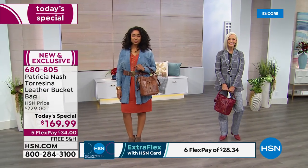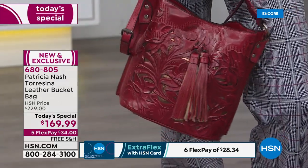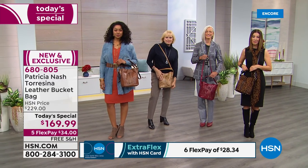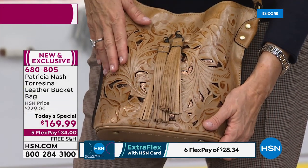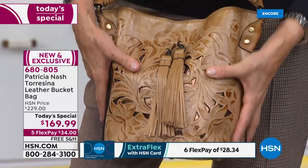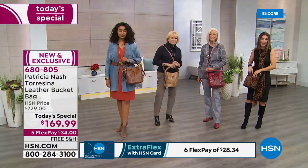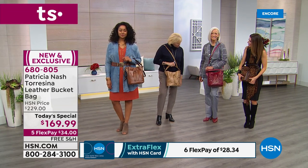A lot of you are loving the biscuit — add the matching wallet for a great complete look. Think about what you're getting today for such incredible value. It's only one day that we offer today's special price. This is genuine leather, old-world vintage European craftsmanship that Patricia Nash is famous for. These bags are unique, wearable works of art. You're getting so much for so little.